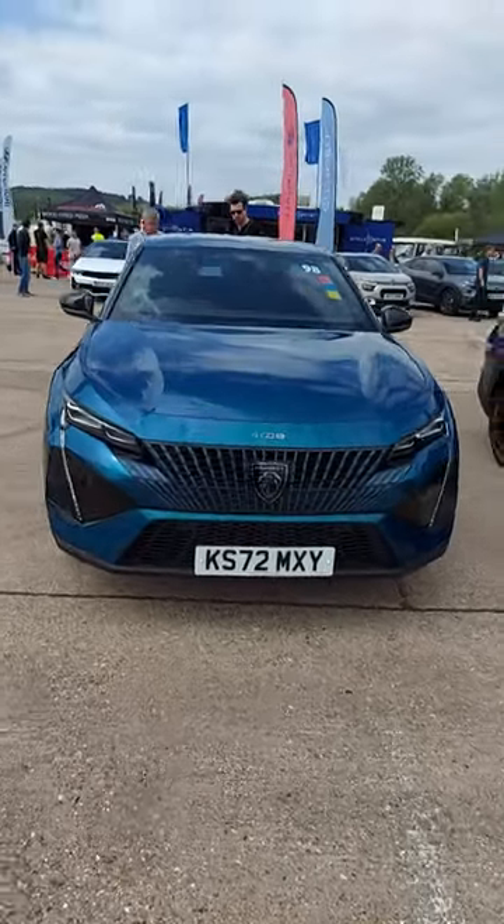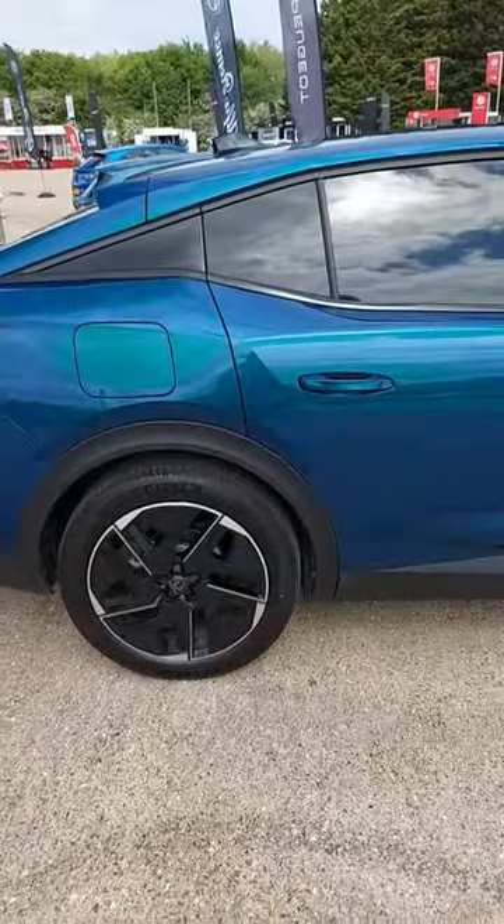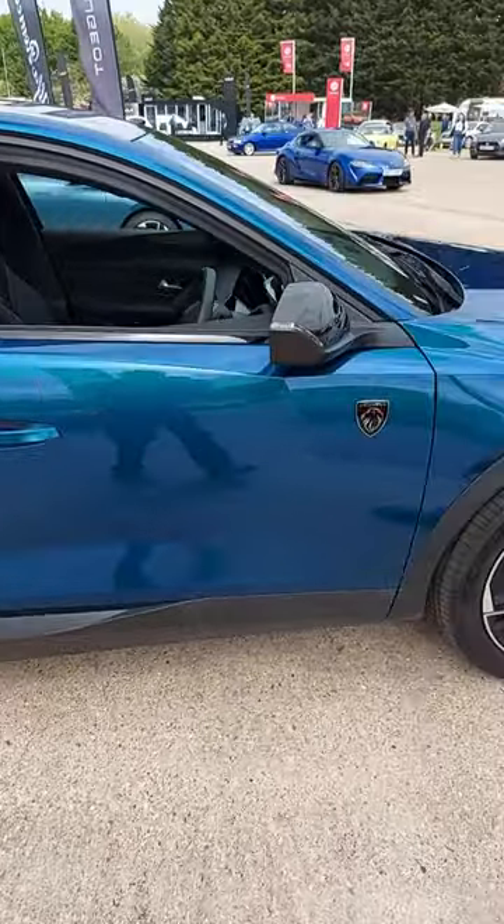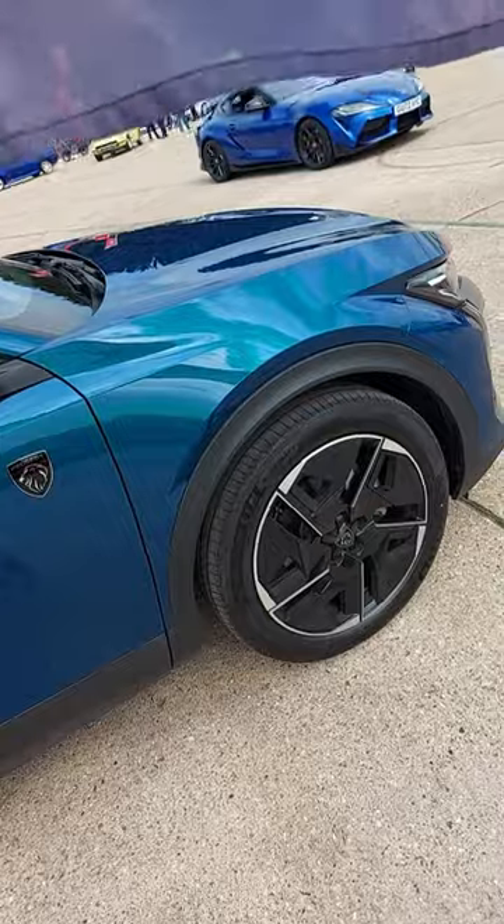What do you think of this? It's the new Peugeot 408 GT, which feels refined, responsive and comfortable on the road.